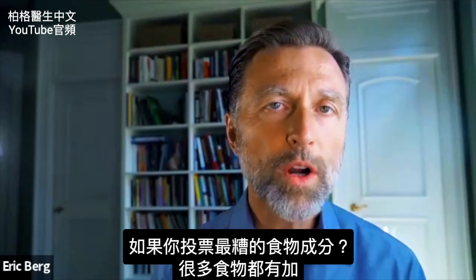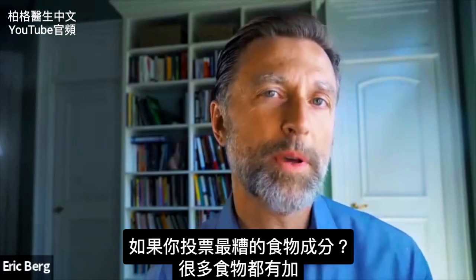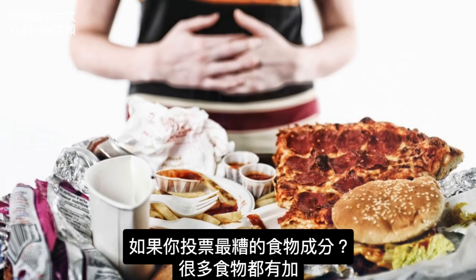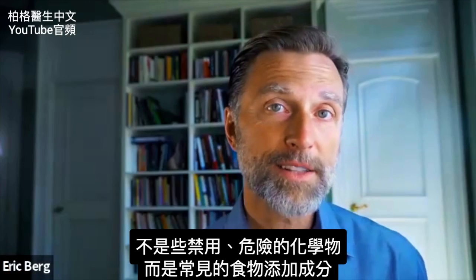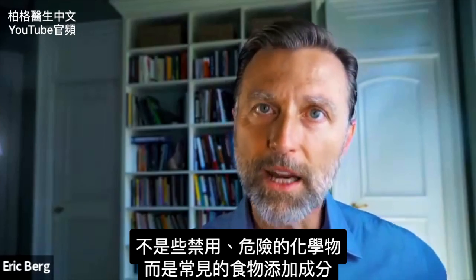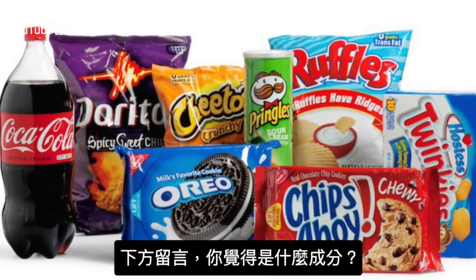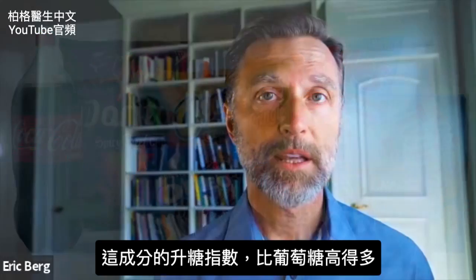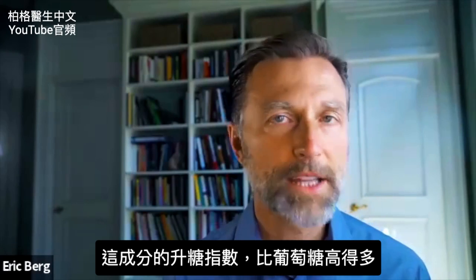If you had to pick the worst ingredient on the planet, what would you pick? I'm talking about an ingredient that's in a lot of foods — not some bad dangerous chemical, but some ingredient that is very pervasive in our foods. The ingredient I'm going to talk about is much, much higher on the glycemic index than glucose.